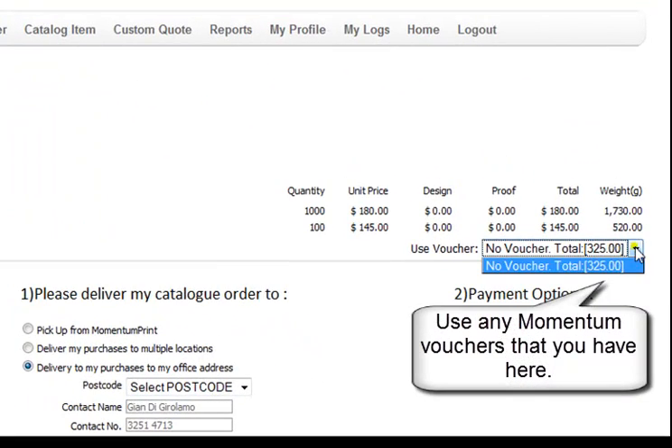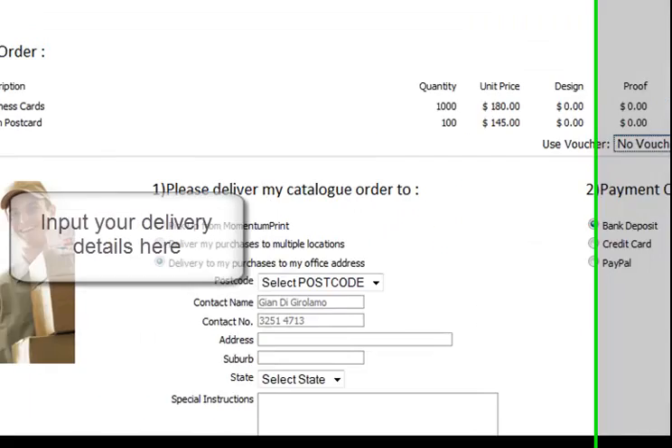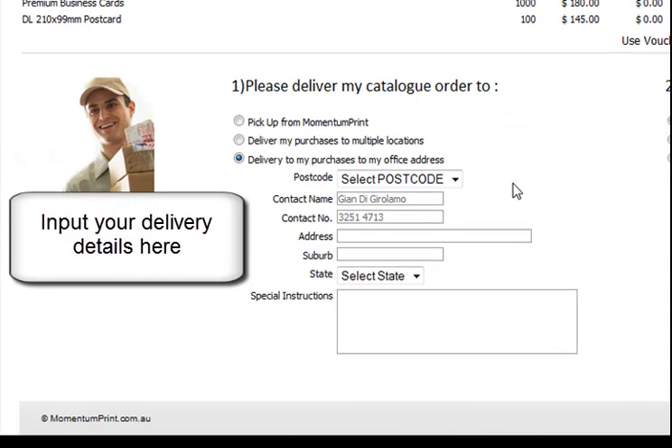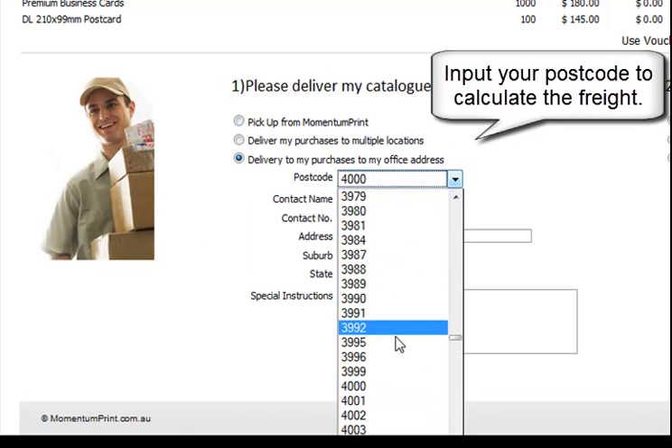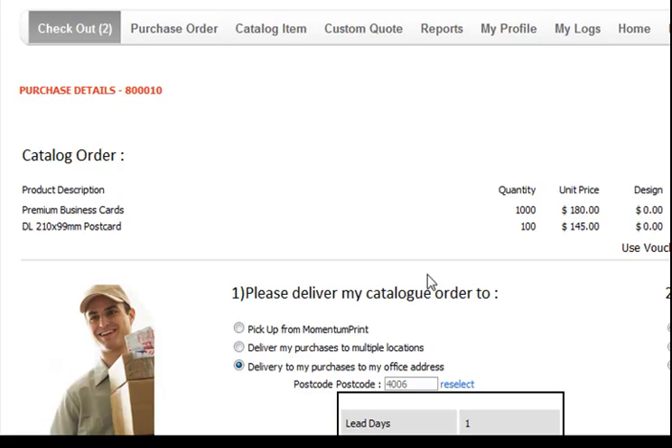At the next page, you can use any vouchers that Momentum has given you, and you also input your delivery instructions. By selecting your postcode, it will bring up the freight screen, which will show you how much the delivery costs.